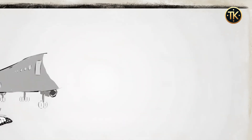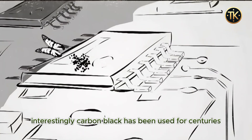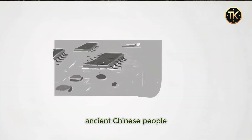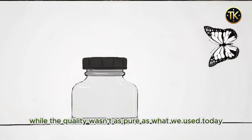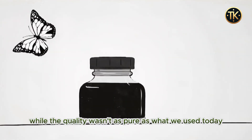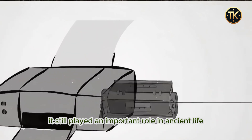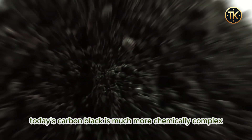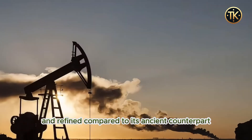Interestingly, carbon black has been used for centuries. Ancient Chinese people utilized carbon black for making ink and paint. While the quality wasn't as pure as what we use today, it still played an important role in ancient life. Today's carbon black is much more chemically complex and refined compared to its ancient counterpart.